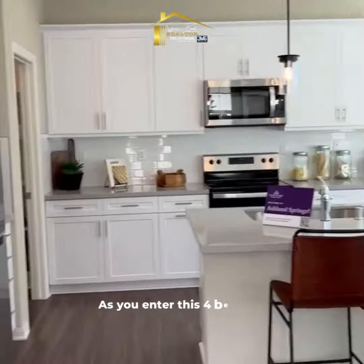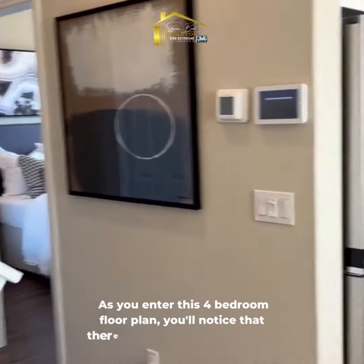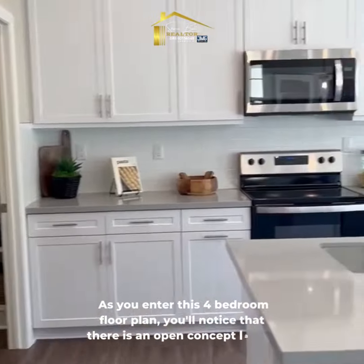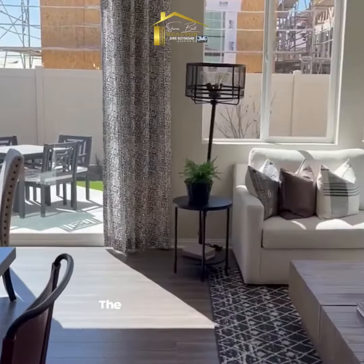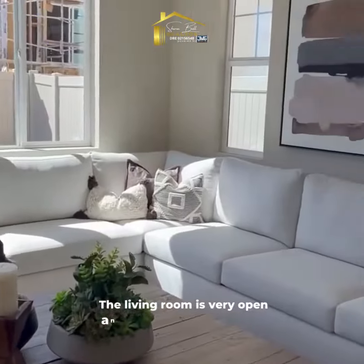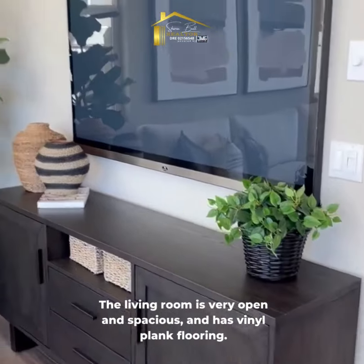As you enter into this four bedroom floor plan, you'll notice that there is an open concept layout. The living room is very open and spacious and has vinyl plank flooring.